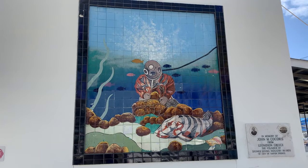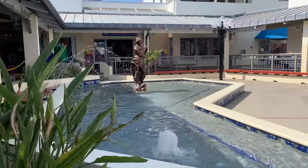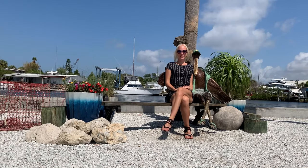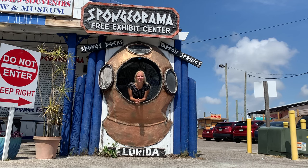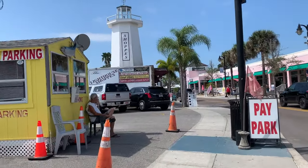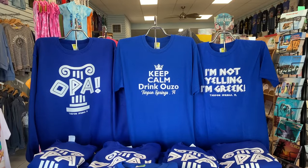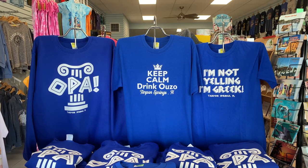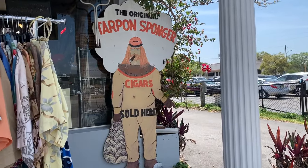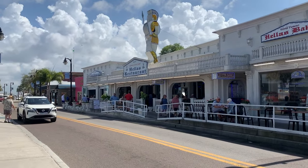Everywhere you look, there is larger-than-life art and intricate statues. The area has no shortage of unique photo ops spread all over downtown. There are a ton of interesting shops with everything from souvenirs, to soap and sponges, to cigars. There were so many unique and intriguing restaurant choices.